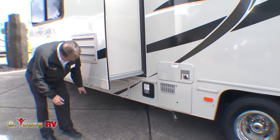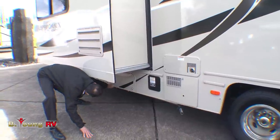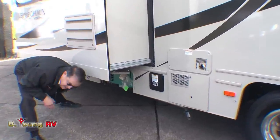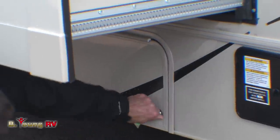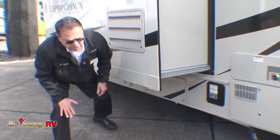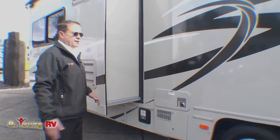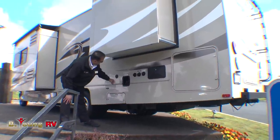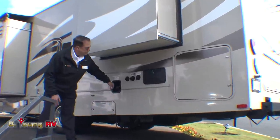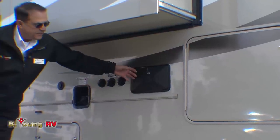The generator is up underneath here — this is an Onan generator. Coachman in 2014 is exclusively using Cummins generators — it's the best on the market. Cummins also has a safety zone: if it runs low on oil, it just shuts down. Of course your access to your dump, gas fill, cable hookup, potable water, city hookup, black flush, and outside shower are all here.